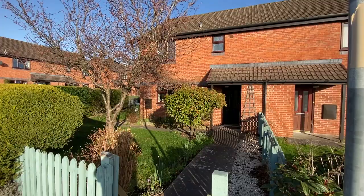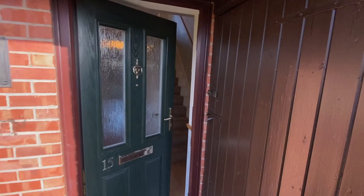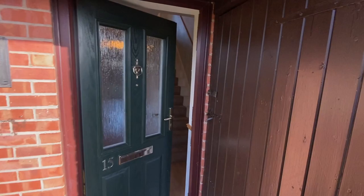Jackson Property would like to present this walkthrough video tour of this modern style semi-detached property, set in a mature residential position with a pleasant front garden and pathway leading to the front door, with a useful storage shed to the side.